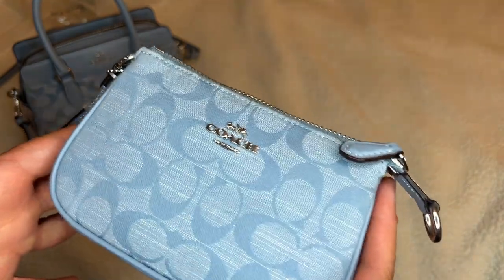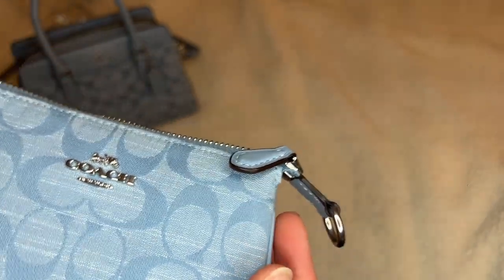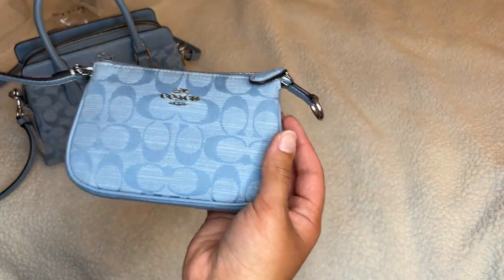Something about the denim blue, the silver, the tiny purse moment — like if you understand, you understand. I think if you're watching this, you might understand.